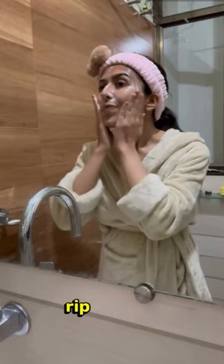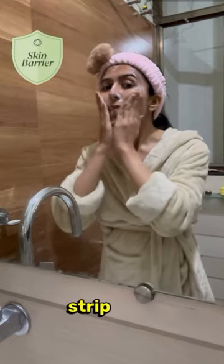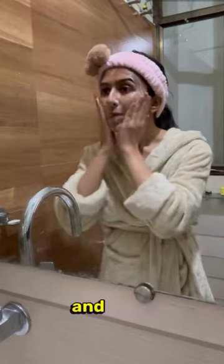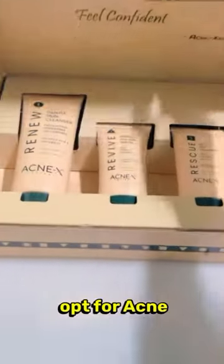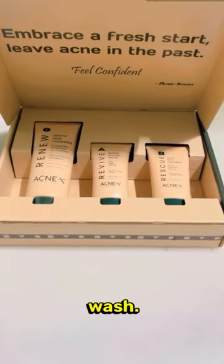Foaming face washes can rip off your skin barrier, strip away the skin's natural oils, and make acne worse. Instead, opt for Acneaxe non-foaming face wash.